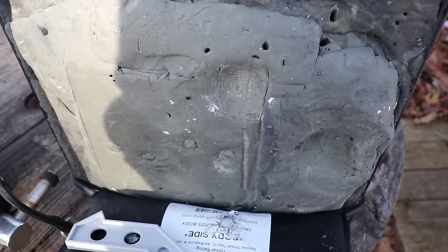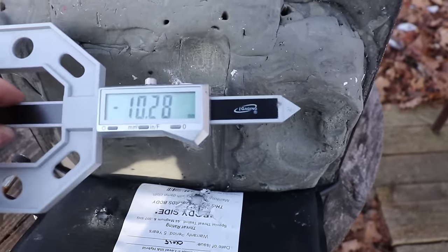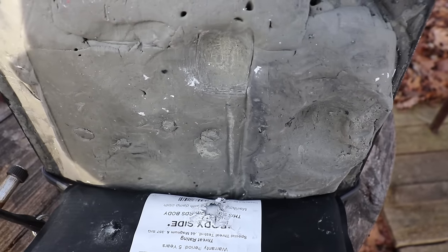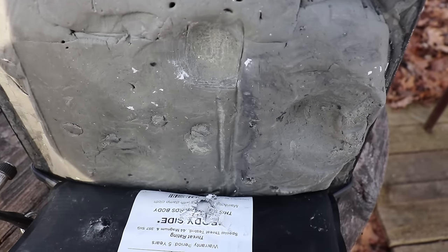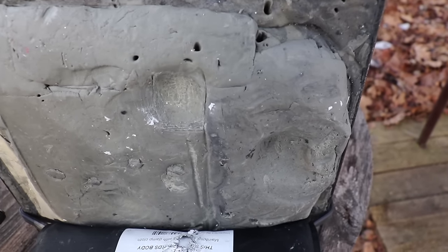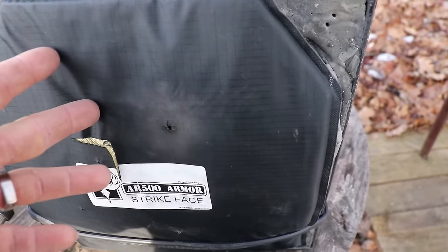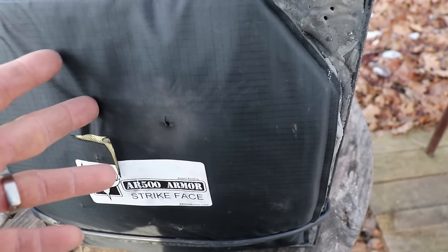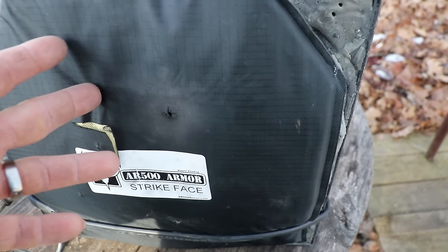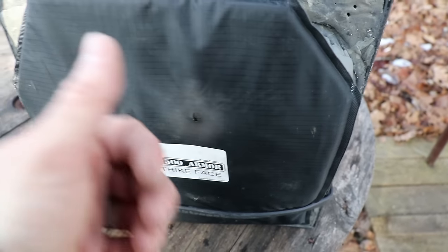There's our back face right there — it actually ended up measuring 10.28 millimeters, definitely well within the NIJ specification of 44 millimeters maximum. So if you were wearing level 3A body armor and you took a point-blank shot with a 9mm pistol, it's gonna leave a bruise, but if you've got quality armor it's gonna stop it. Thanks everybody for watching — until next time.